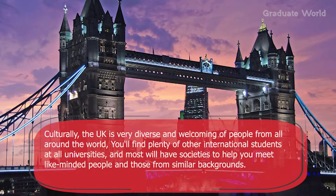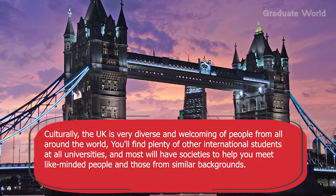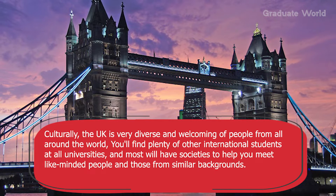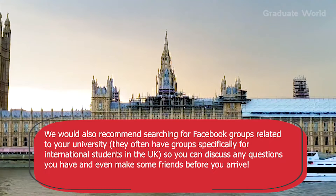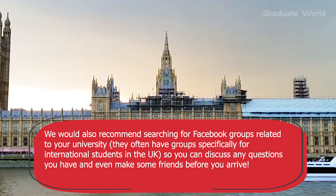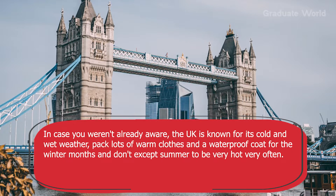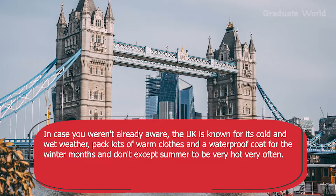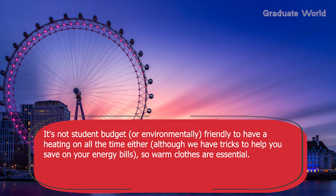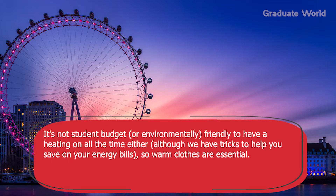Tip three: prepare for British life. Culturally, the UK is very diverse and welcoming of people from all over the world. You will find plenty of other international students at all universities, and most will have societies to help you meet like-minded people and those from similar backgrounds. We would also recommend searching for Facebook groups related to your university, as they often have groups specifically for international students. The UK is known for its cold and wet weather, so pack lots of warm clothes and a waterproof coat for the winter months. It's not student-budget or environmentally friendly to have the heating on all the time, so warm clothes are essential.